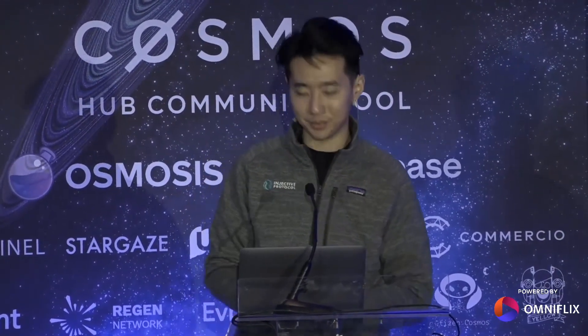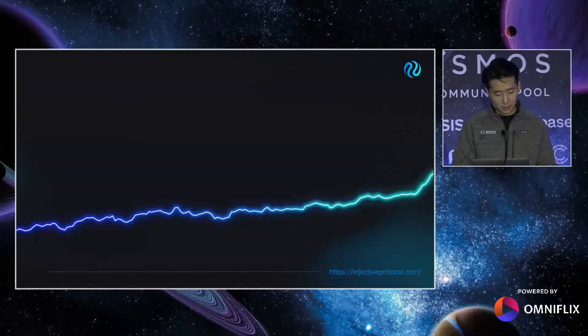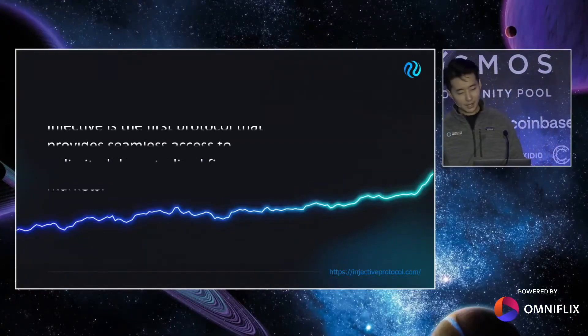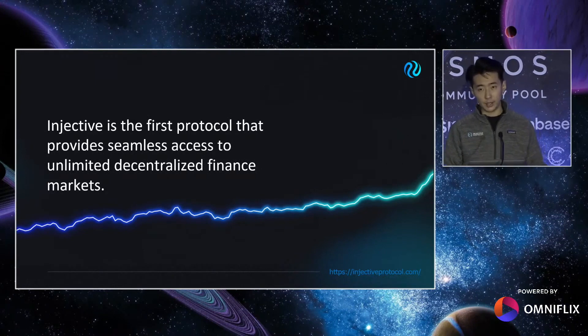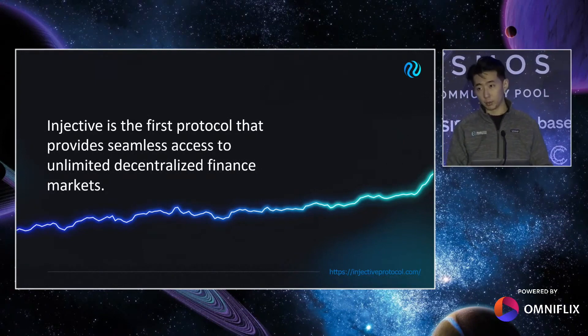Hey guys, this is Eric Chen, co-founder and CEO of Injective Labs, and today I'm going to talk about Injective. It's the first protocol that provides seamless access to unlimited decentralized finance markets, whether that be spot, futures, derivatives, anything.